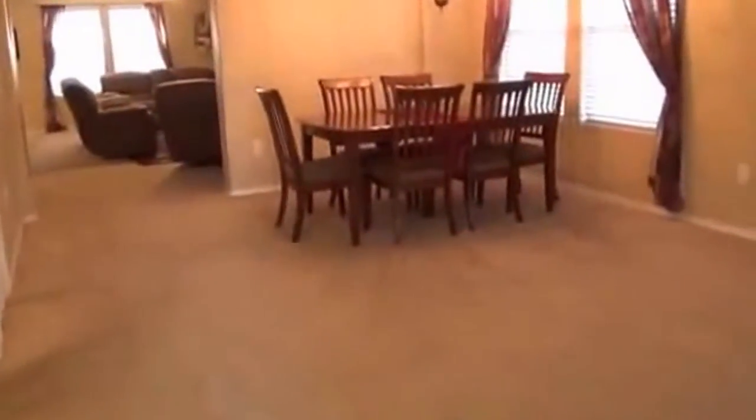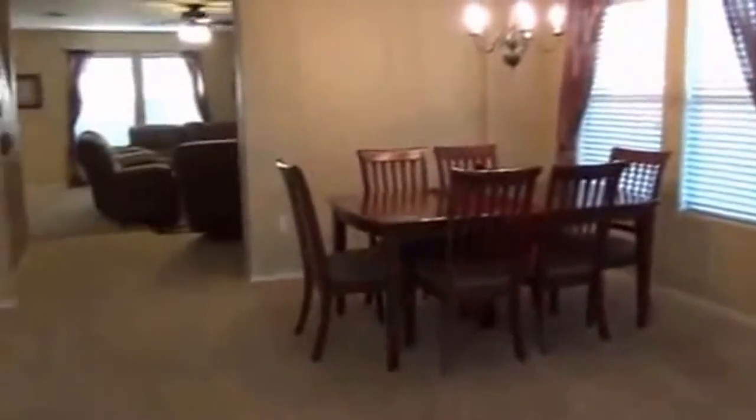Here in the entry we have the formal living room and formal dining room area — a living room and dining room combination. You've got neutral paint throughout the house and ceiling fans in most of the rooms.